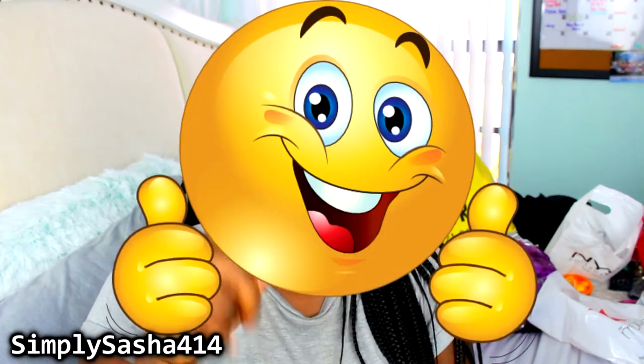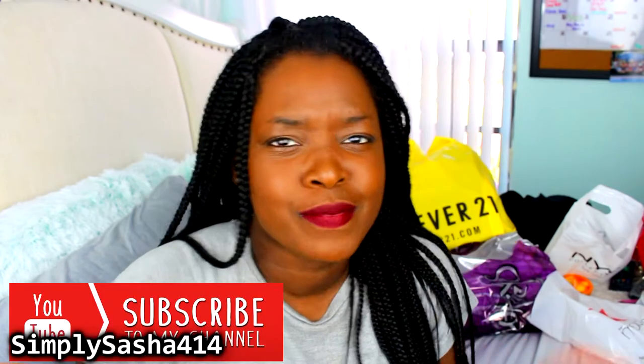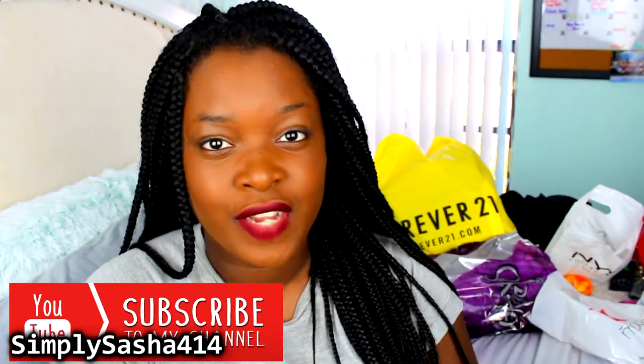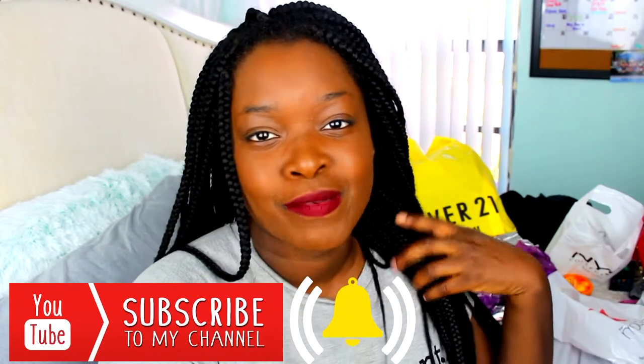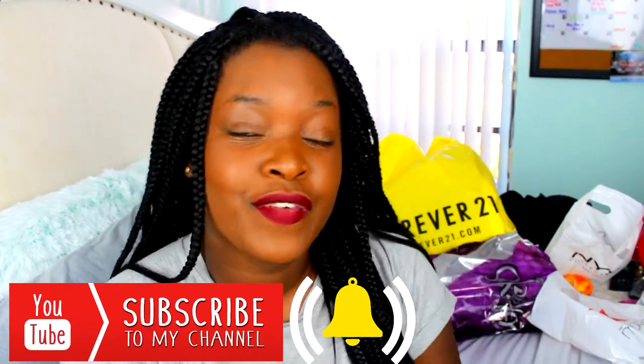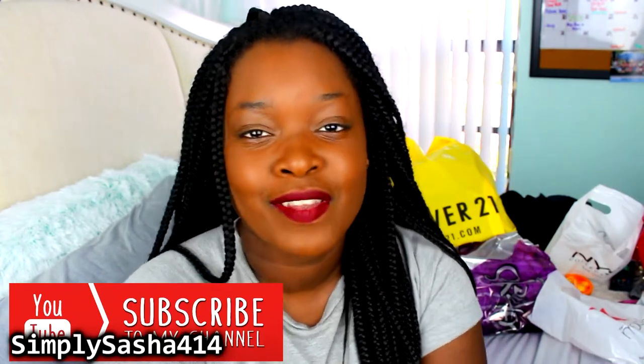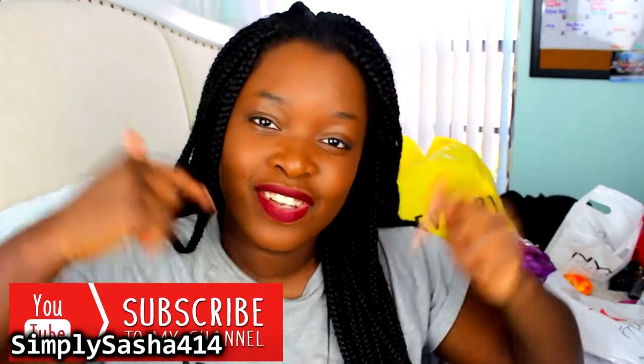So if you're excited, thumbs up this video. Don't forget to subscribe to my channel, and hit the notification bell next to the subscribe button — that'll notify you when I upload a new video, which is going to be frequently. And go follow me on my social media, always linked in the description down below.